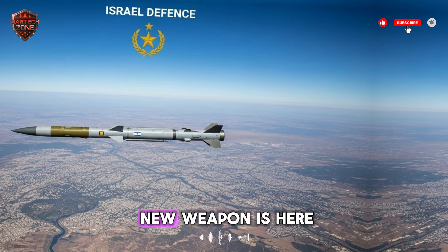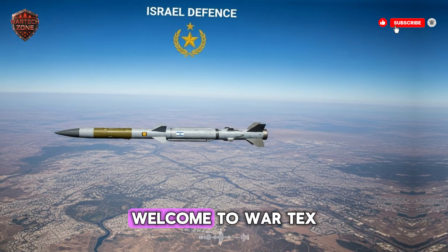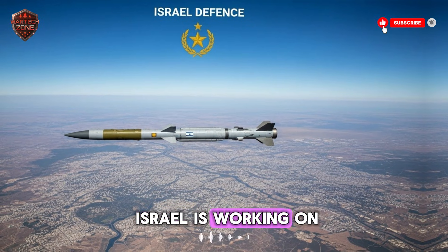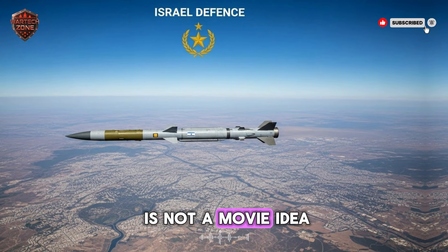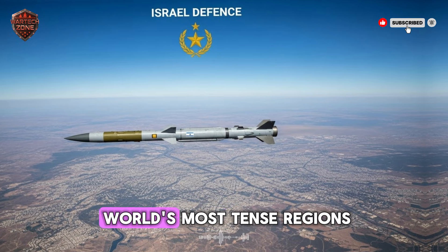This changes everything. A new weapon is here, and it makes old defenses look slow and blind. Welcome to War Tech Zone. Today we are talking about a real missile that Israel is working on for the future. This is not a movie idea — it is a real project that could shift the balance of power in one of the world's most tense regions.